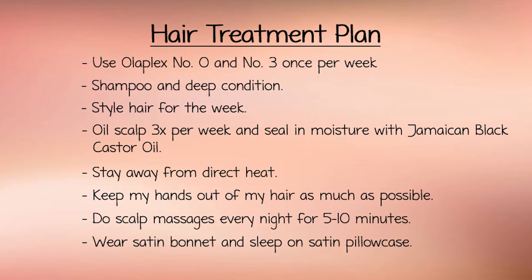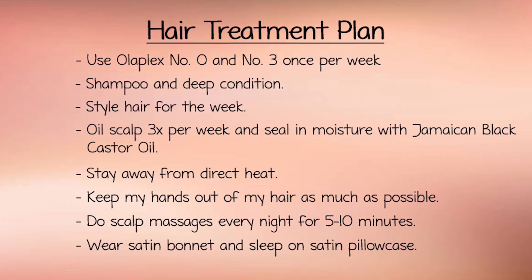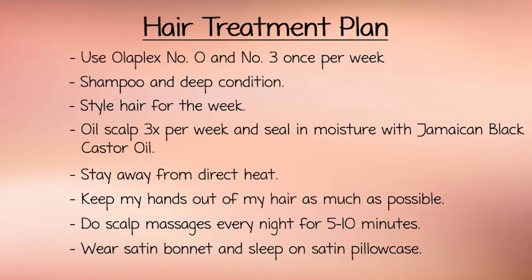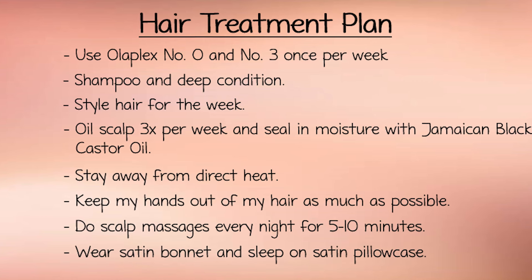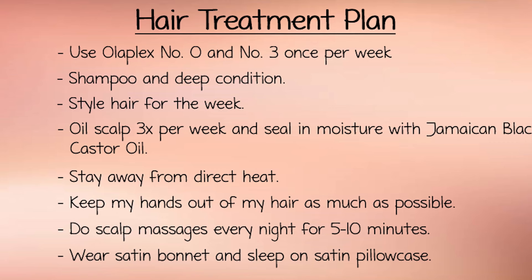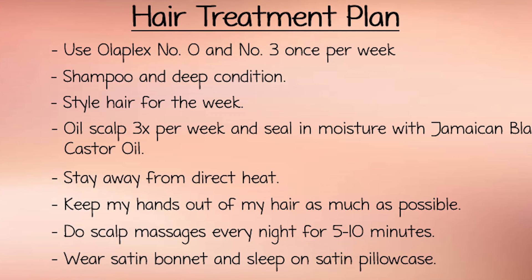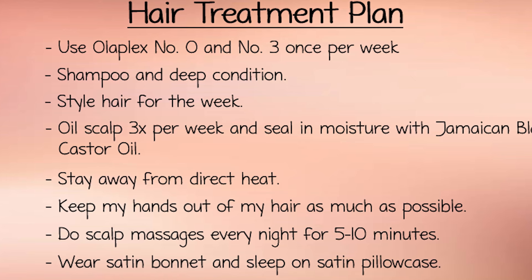So to summarize everything, here is my treatment plan: Use Olaplex No. 0 and No. 3 once per week. Shampoo and deep condition. Style hair for the week. Oil scalp three times per week and seal in moisture with Jamaican Black Castor Oil. Now here are some of the things that are really going to help my hair: staying away from direct heat like flat irons and blow dryers — a hooded dryer is not direct heat, so I will be using that. Keep my hands out of my hair as much as possible. Do scalp massages every night for five to ten minutes. And wear a satin bonnet and sleep on a satin pillowcase. So that's the plan — it may change over time, but for now this is it.